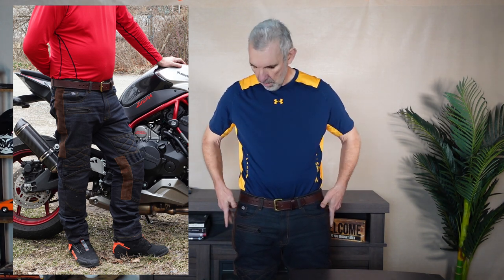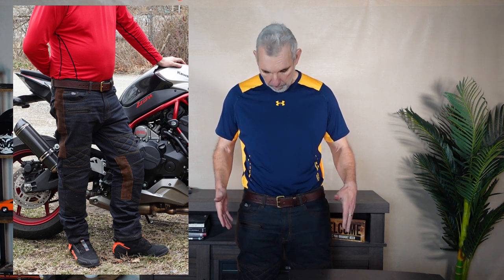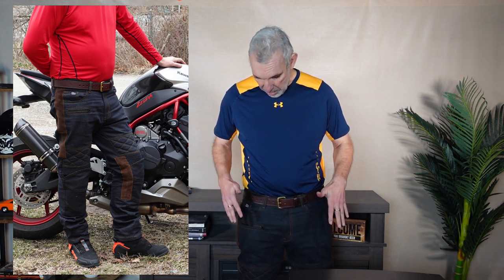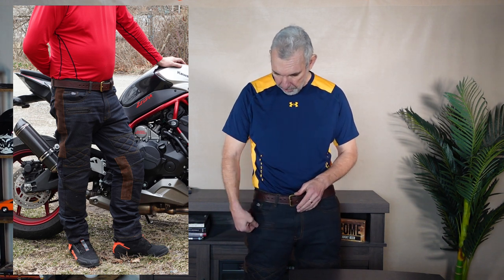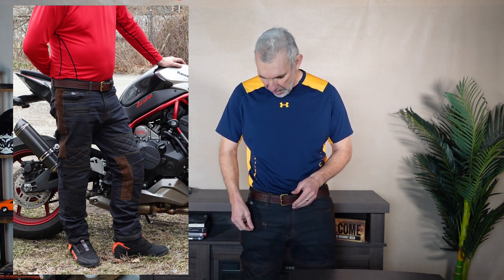For the hips, the armour just goes into two internal pockets and they work absolutely fine. Both the knees and the hips - I've never had any issues with them moving about, and they're really comfortable; don't even know I'm wearing armour. These are AAA rated for motorcycle wear, which is the highest level, and they're very practical. They've also got a thigh pocket for a wallet, and when you're on the bike that is so much easier than trying to get your hand into normal pockets.